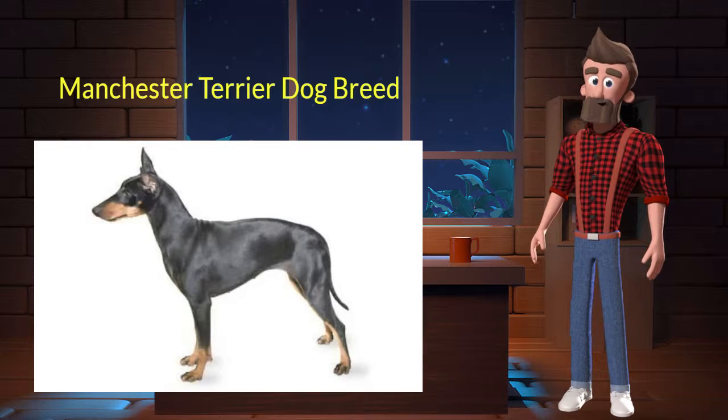Manchester Terrier originated from England. It was used for hunting vermin and rats. It's very devoted, keen, and alert. It is a purebred dog and not a crossbreed. Let's discuss some key characteristics of this breed.